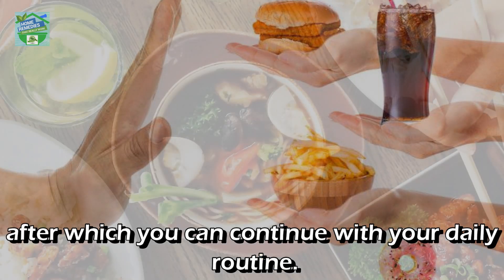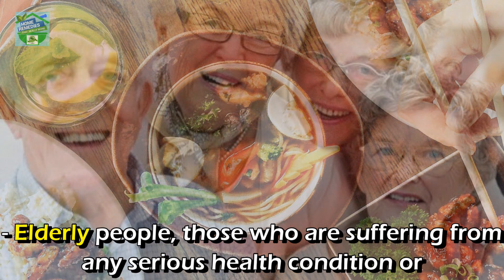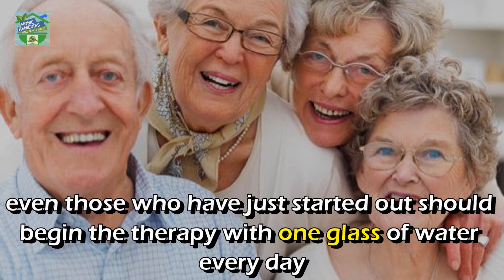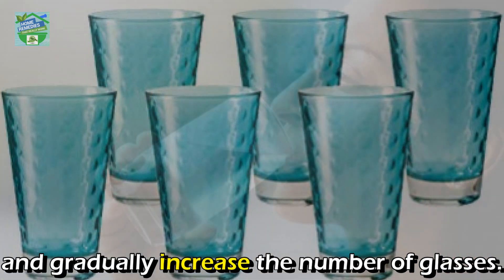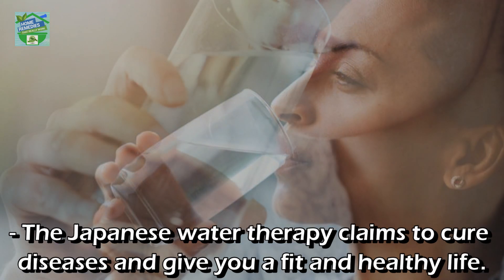After every meal of the day, do not eat or drink anything for at least two hours. Elderly people, those suffering from any serious health condition, or those who have just started out should begin the therapy with one glass of water every day and gradually increase the number of glasses. Take gaps between each glass if you are unable to swallow all four glasses in one go.